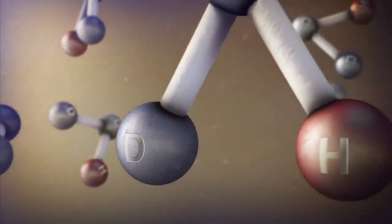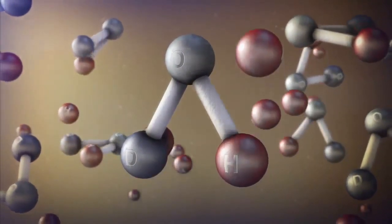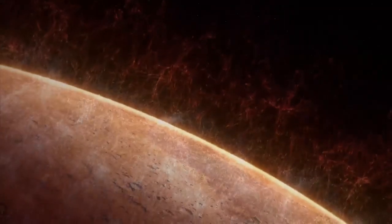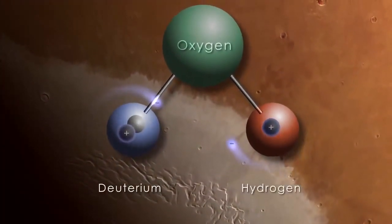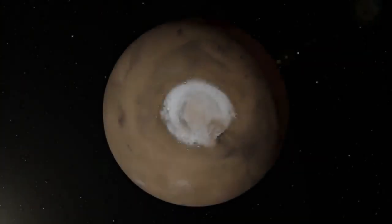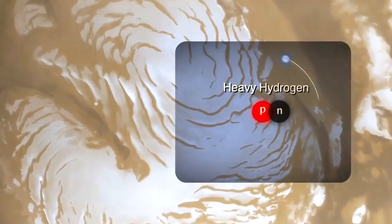Heavy water molecules contain a heavy isotope of hydrogen called deuterium, which remains trapped in the Martian water cycle, while normal hydrogen is lost to space. The researchers found that water from the polar ice caps is highly enriched in deuterium, indicating that Mars has lost a tremendous quantity of water. Now we know that Mars water is much more enriched than terrestrial ocean water in the heavy, deuterated form.